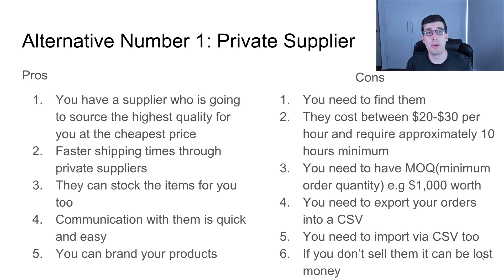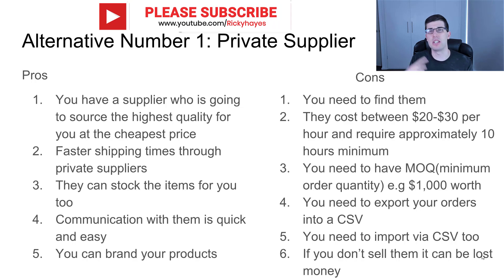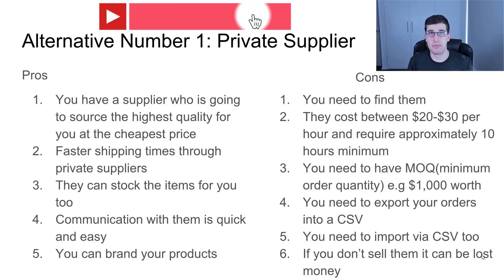It does create a little bit more extra work, meaning that you need to use a CSV. You can use Exporta Fire to export it and then mass-fulfill when you import it. You need to import it as well because they'll give you the tracking numbers. And obviously if you buy a thousand dollars worth of stock but for some reason the product dies within that time, then you can be out-of-pocket.